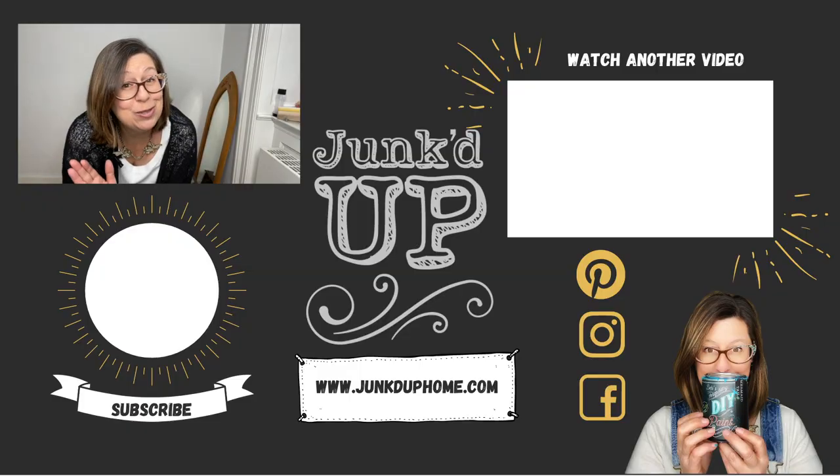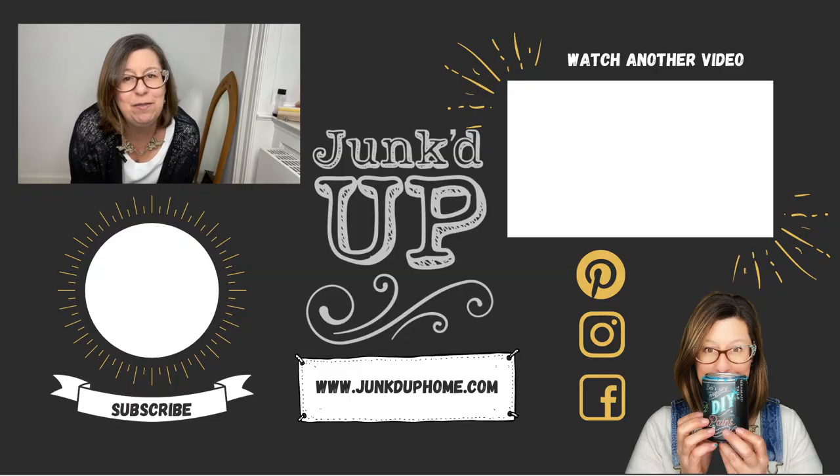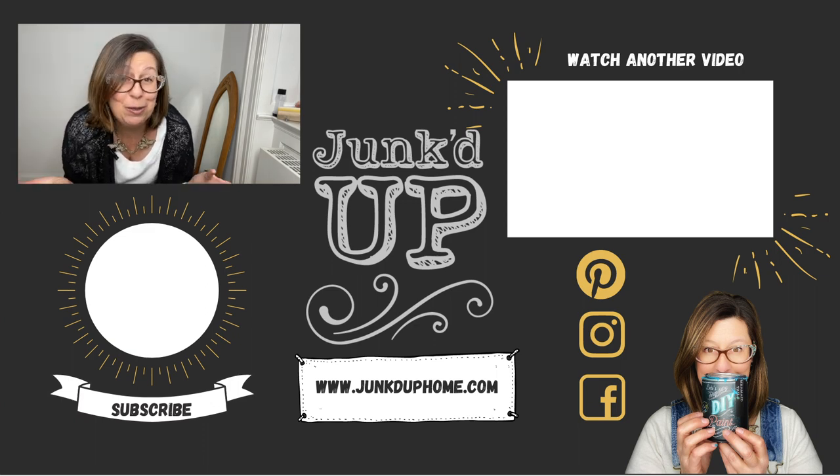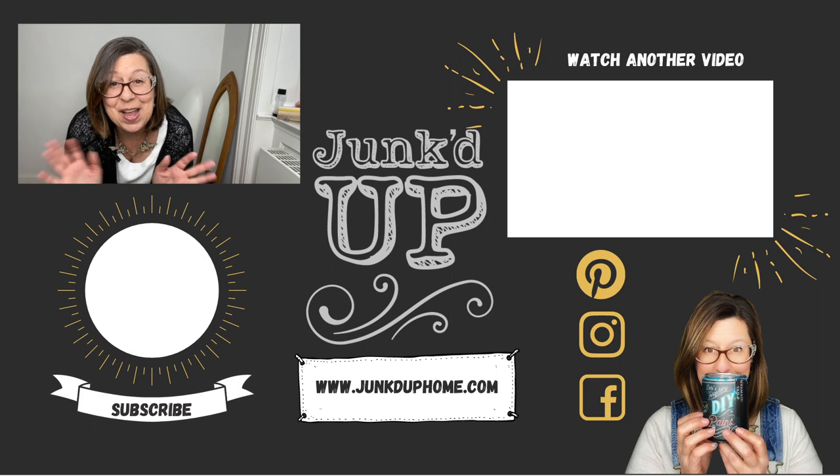Thank you so much for watching. If you would, hit that like button if you found this video at all interesting, and stay with me as I continue on my journey of junking here in Copenhagen and bringing you some really cool projects. See you next time, bye!